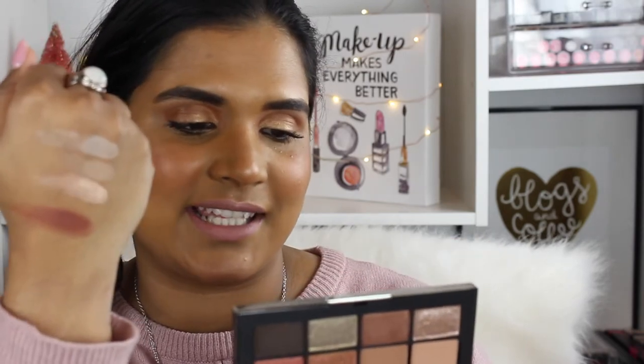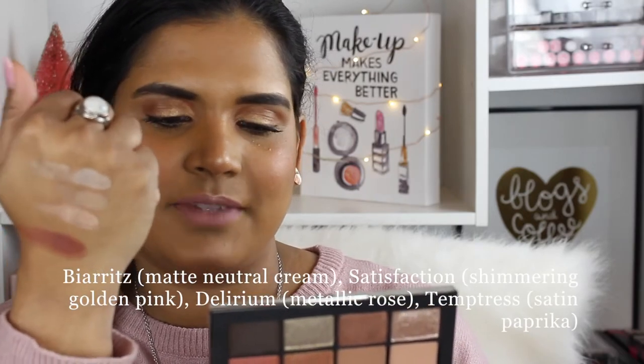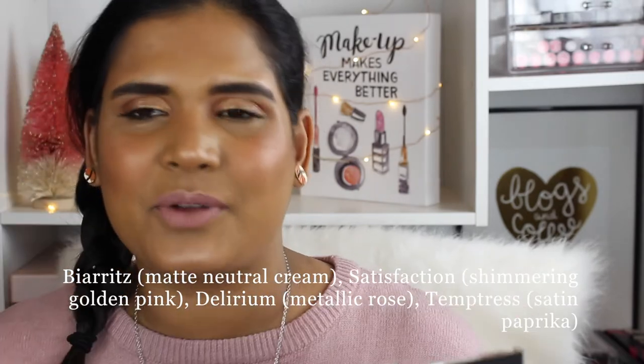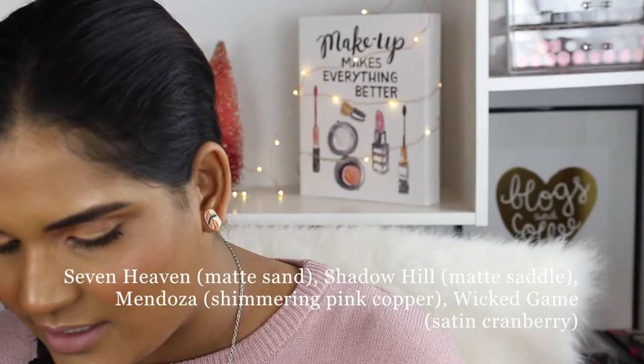I think the darker matte might work in the crease, so we have to keep an open mind — these are just finger swatches, so don't form a final opinion based on these alone. This is my first time with the NARS eyeshadow formula so I'm not sure what to say about it just yet. I'm reading the shade names as Barrett's Satisfaction, Delirium, and Temptress — I'll just pop the names on the screen.